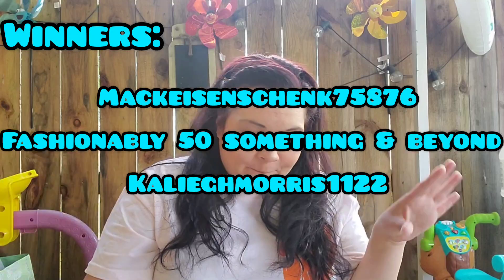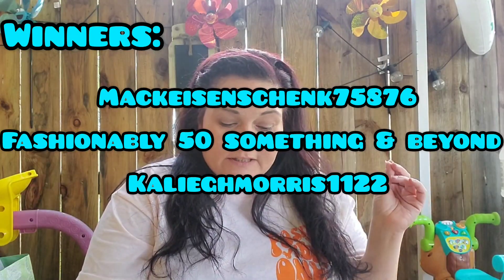I did not forget about my giveaway of the Rub-On Transfers — the Halloween Rub-On Transfers. Only three people actually commented to be put in the drawing, so instead of picking just one, I decided to pick up a couple extra sheets and all three of you have won. I'll put the first user's name on screen, the second is Fashionably 50-something and beyond, aka Linnae, and last but not least is Kaylee Morris 1122. Shoot me an email at crystalsbeautifulchaos@yahoo.com with your address and I'll get those sent out.